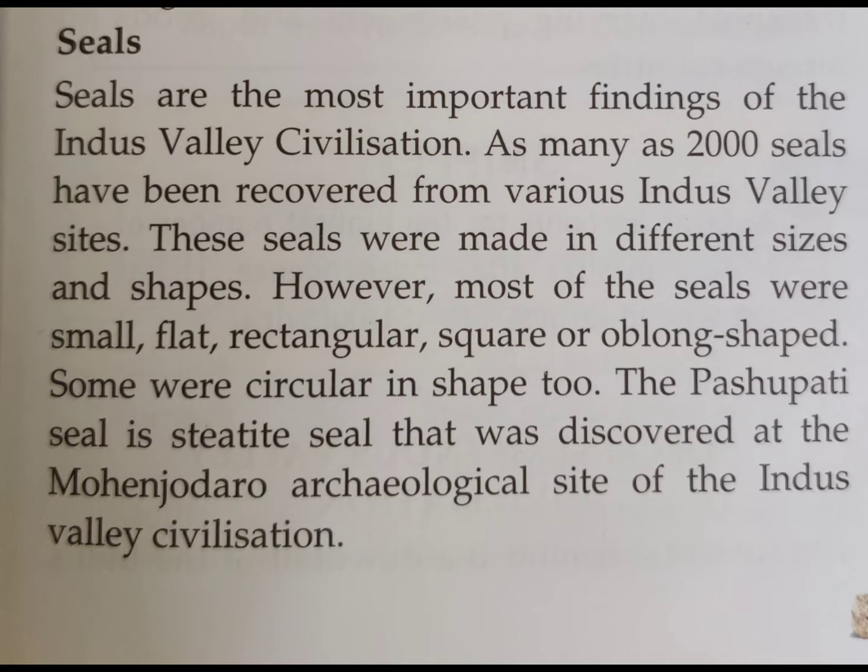However, most of the seals were small, flat, rectangular, square, or oblong in shape. Some were circular in shape too, like our coins.